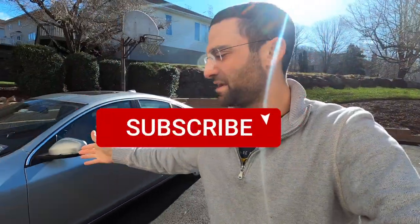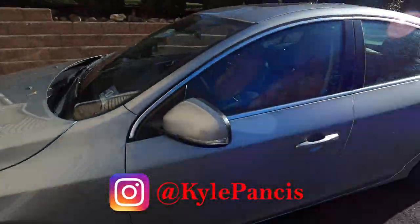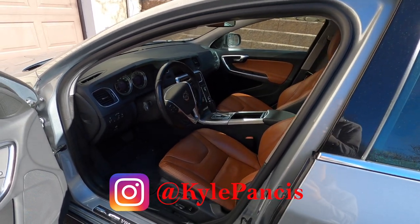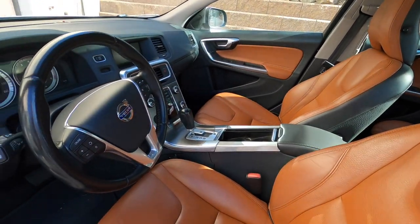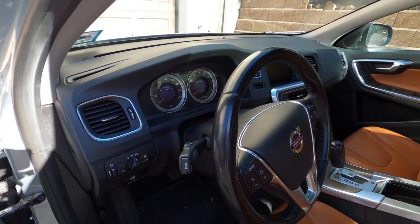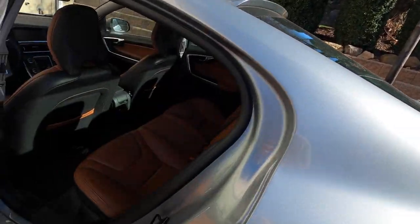Alright guys, welcome back to the channel. My name is Kyle Pancis. If it's your first time tuning in, please smash the subscribe button. Today we are back at it. This is the final farewell with this 2012. It is going to one of my neighbors, so it's not really traveling too far away from us, but it is definitely leaving my possession. She's got 78.5 on the clock.